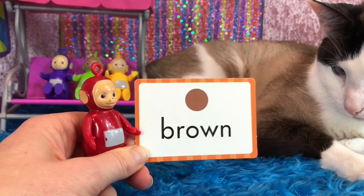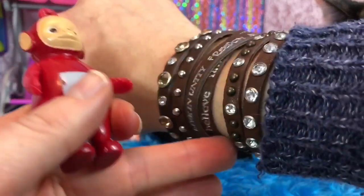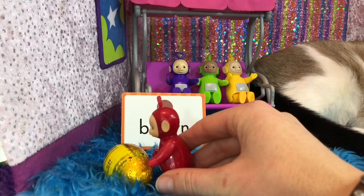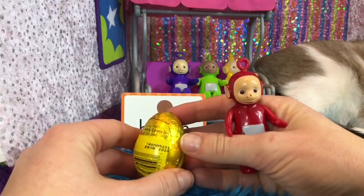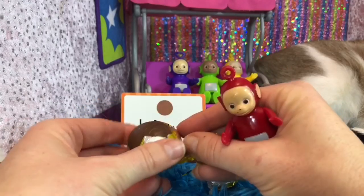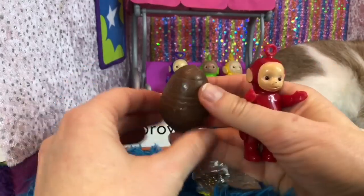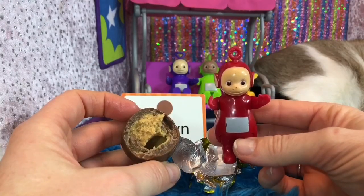Lots of things are the color brown. B-R-O-W-N. I'm wearing a brown bracelet. And one of my favorite things is brown. Do you know what it is, Tiny Fans? It's chocolate. And Po has found a golden wrapped chocolate egg. This chocolate egg has peanut butter in the middle. I love peanut butter and chocolate together. Make sure that you share with all of the Teletubbies, Po.